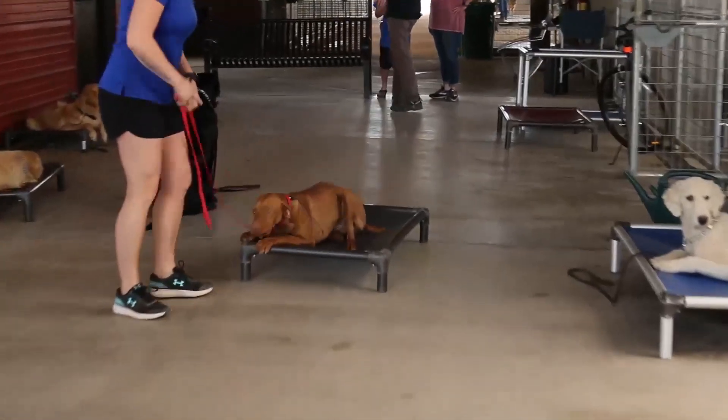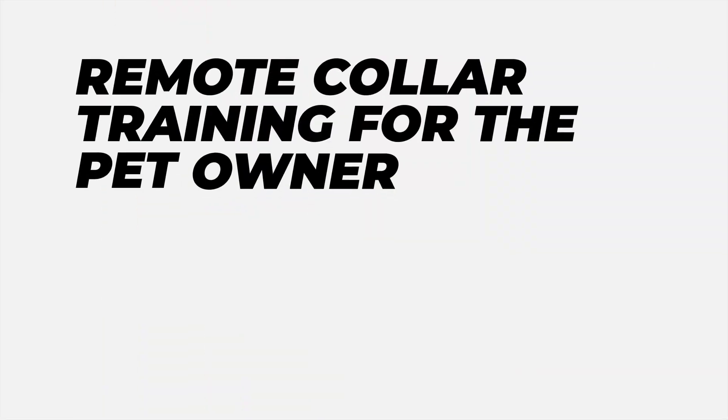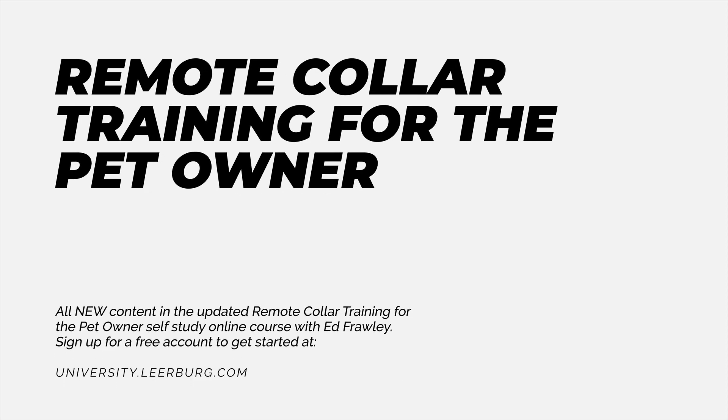But if the dog blows us off and won't do it, obviously you have to go up in the level of stimulation to get the dog onto the bed. The way we look at it is: why go high unless you absolutely have to? All you do is stress out your dog. If we get compliance, stay at the level that we're at.